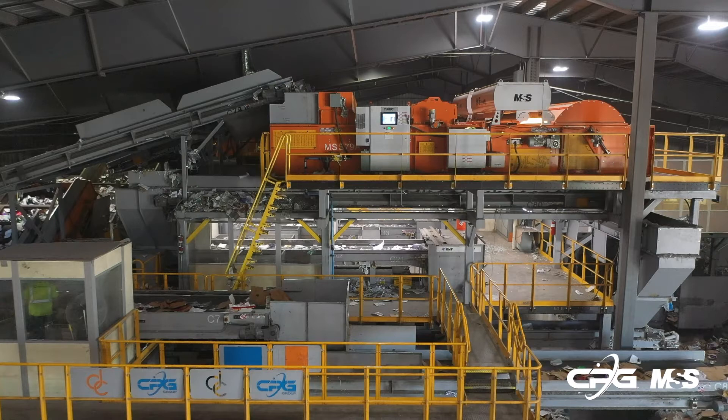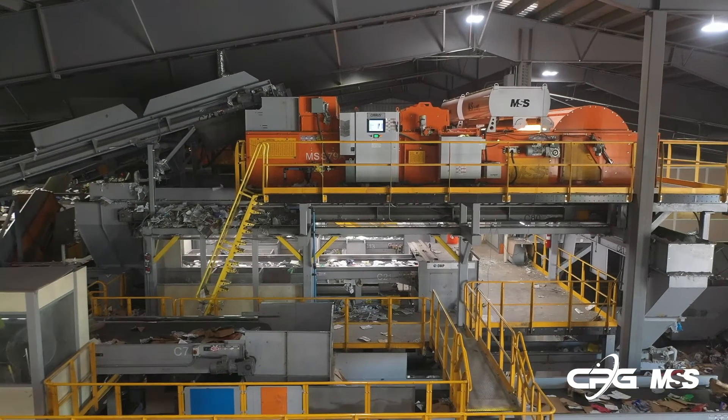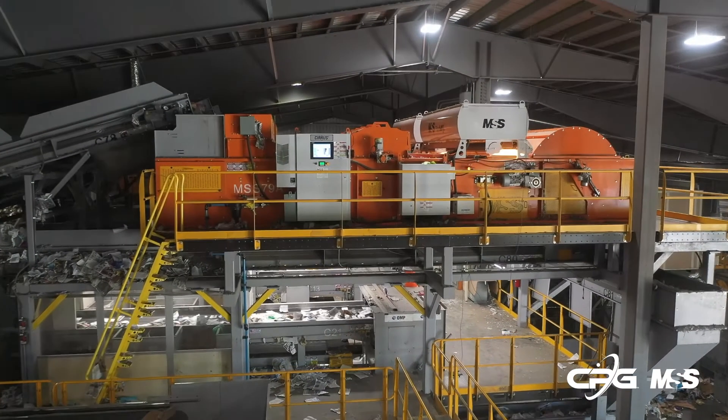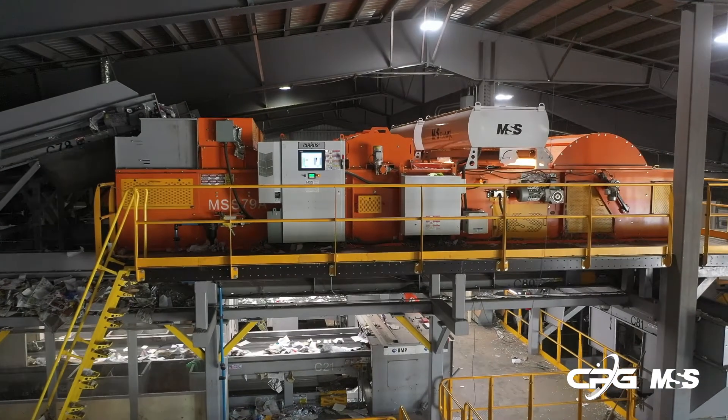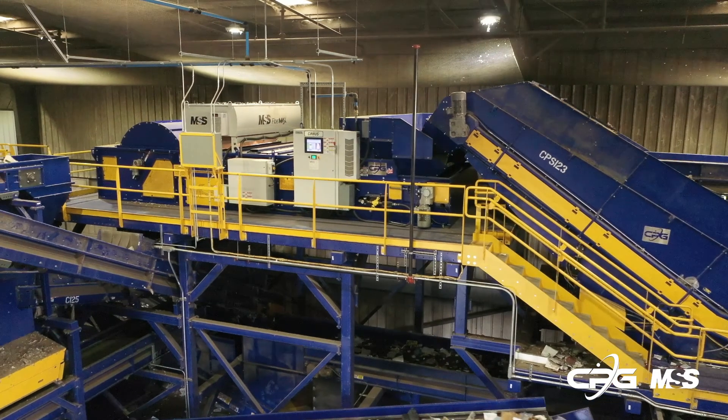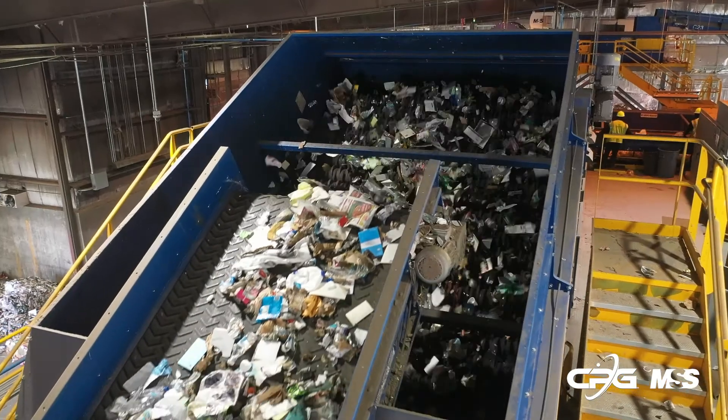When selecting sensor and extraction tools for your MRF, go with the MSS ultimate separation technology platform that meets and exceeds industry standards. Future-proof the approach to your MRF design. Fractionate. Liberate. Separate.